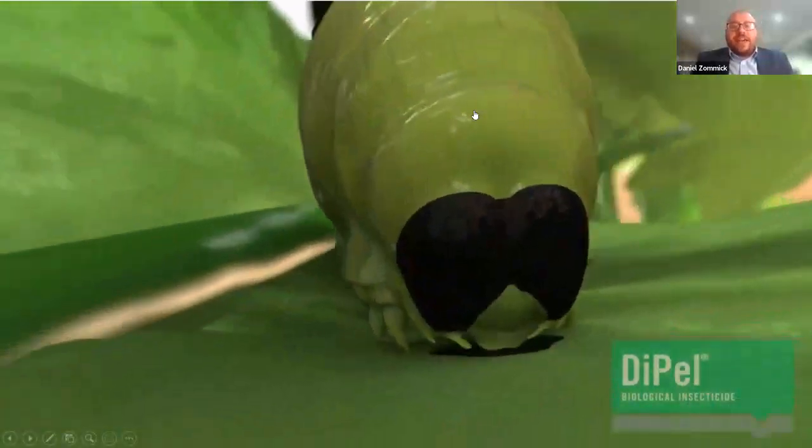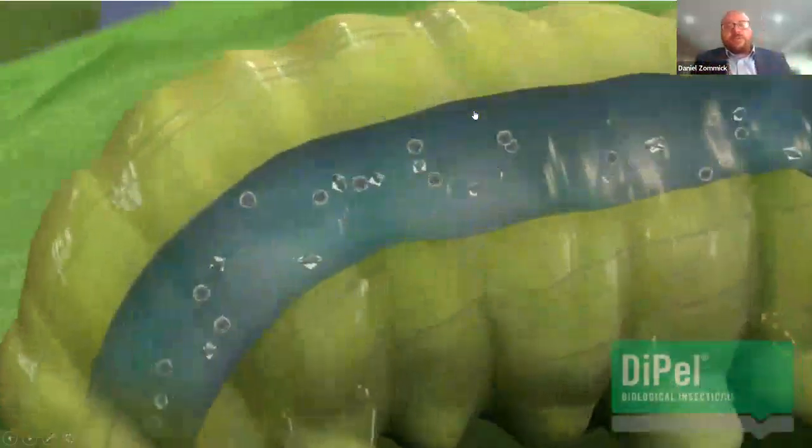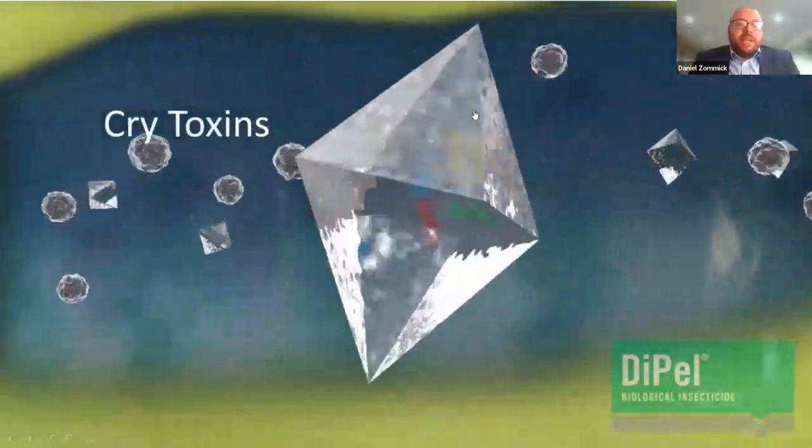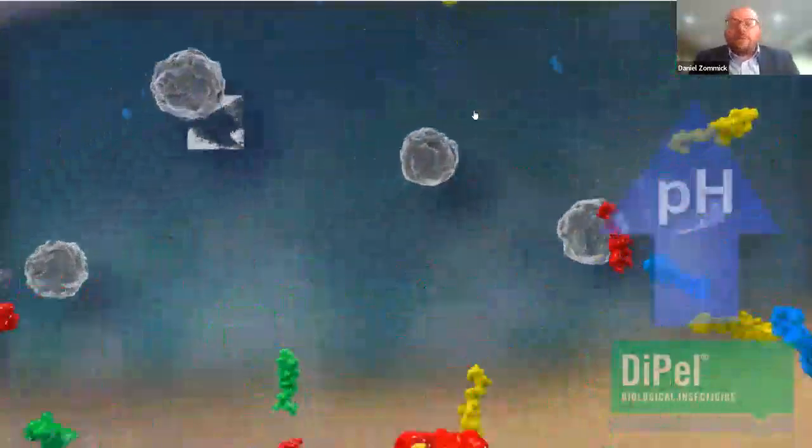Commercial BTs work exclusively through ingestion. The caterpillar larvae has to actually consume the crystals and spores — they can't absorb it through their skin. These crystals will then dissolve in the uniquely high pH of the caterpillar midgut.